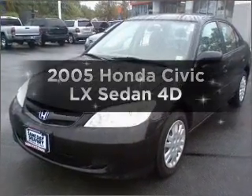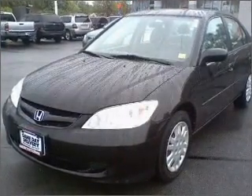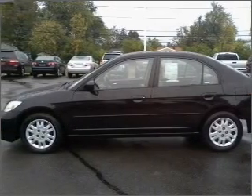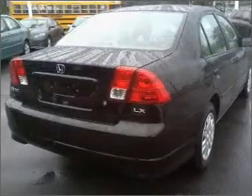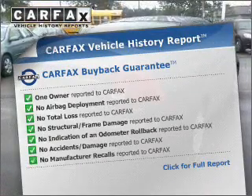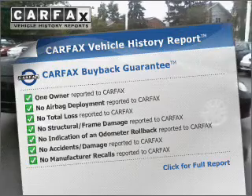Introducing the 2005 Honda Civic. If you're looking for a first-rate auto, this one could be yours today. With a reliable engine connected to a smooth shifting automatic transmission. Know the history on this ride and greatly reduce your buying risk with the included Carfax Vehicle History Report.